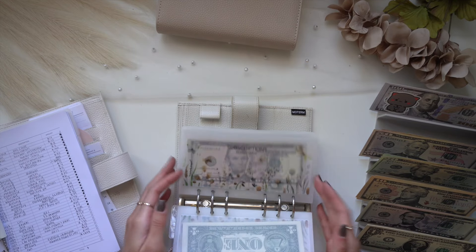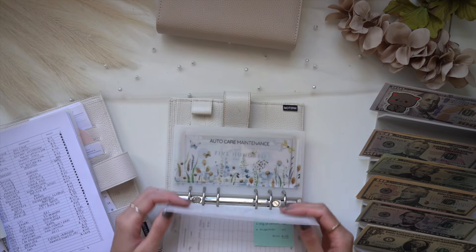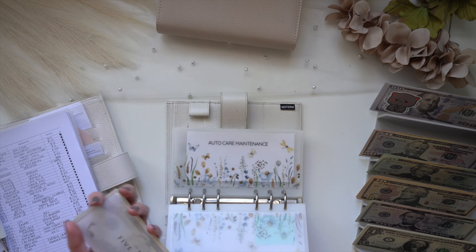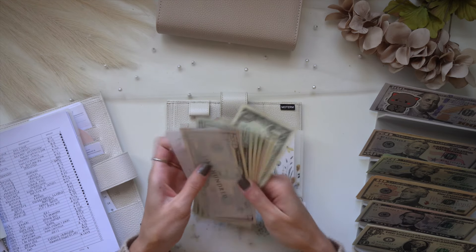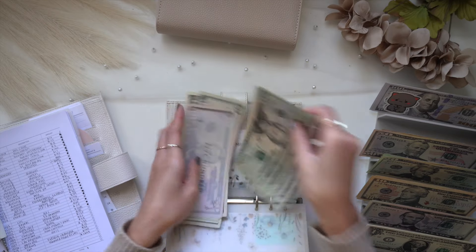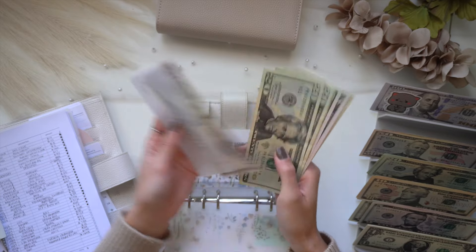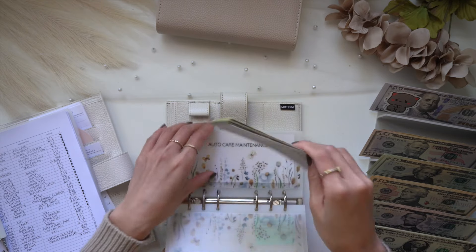For auto care, I did get my oil change and it was $50 — $40 for labor and a $10 tip. I originally bought my oil last year in bulk because it was on sale, so it saved me so much money. I'm taking out a $50 bill, and after that we still have $634 remaining in that envelope.